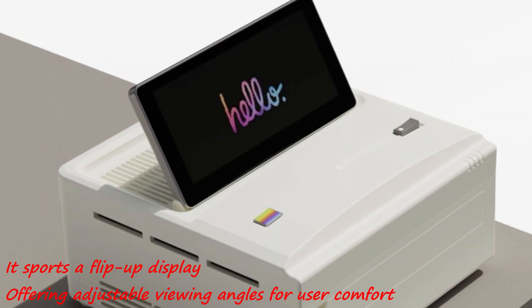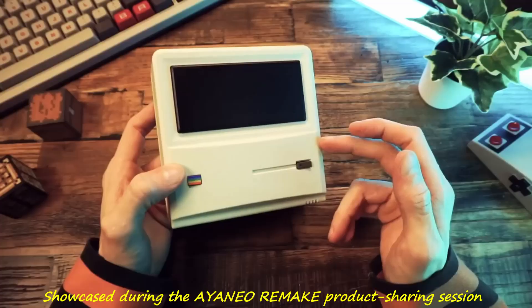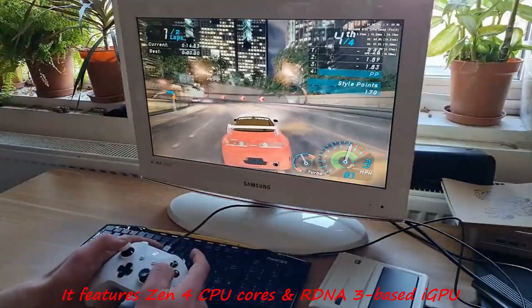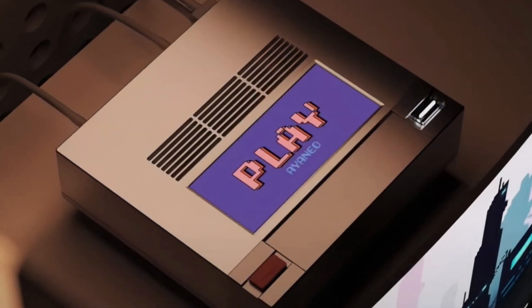It sports a flip-up display, offering adjustable viewing angles for user comfort. Showcased during the Ionio remake product sharing session, it features Zen 4 CPU cores and RDNA3-based iGPU, setting it apart from its predecessors.